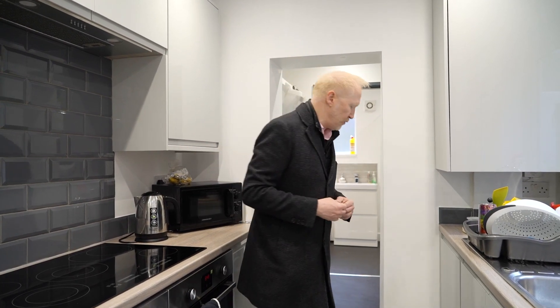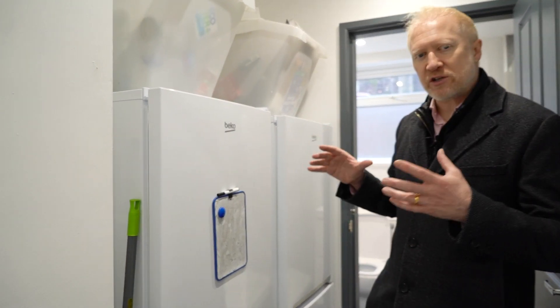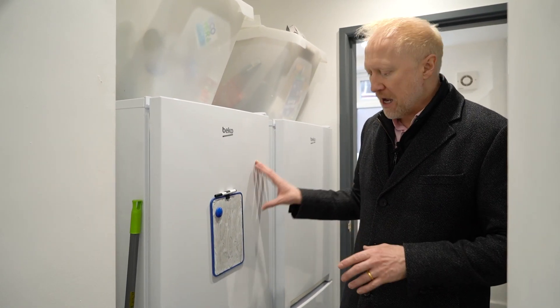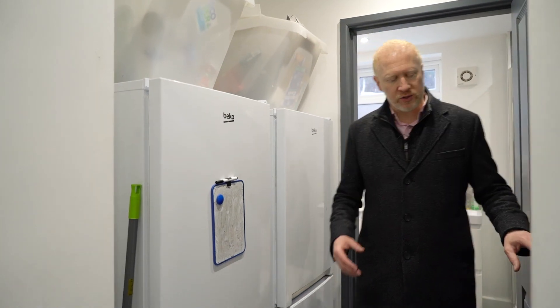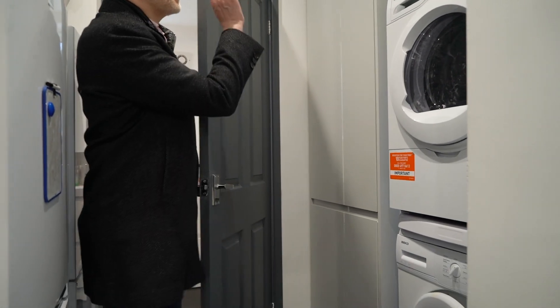This is not a huge kitchen. In some properties, people might have a large kitchen diner, which means they don't need a living room — that room we just came through could be converted into a bedroom for extra revenue. This particular property doesn't have that luxury. We've got two fridge freezers so every person has their own shelf and plenty of freezer space. We also have a washer and a dryer, plus plenty more cupboard space — storage is really important because people have lots of stuff.